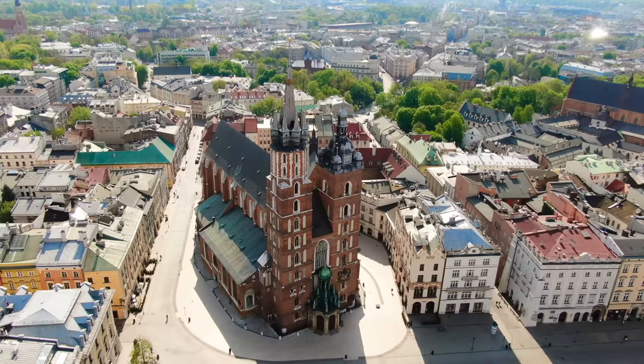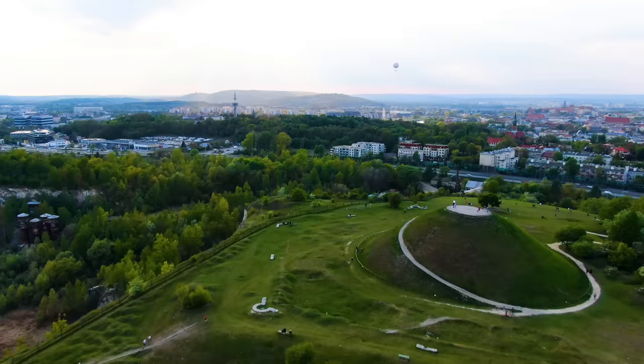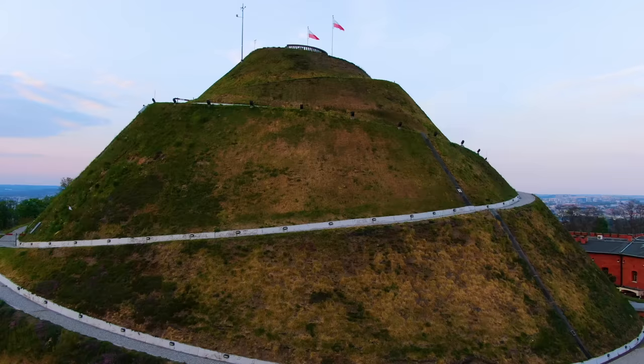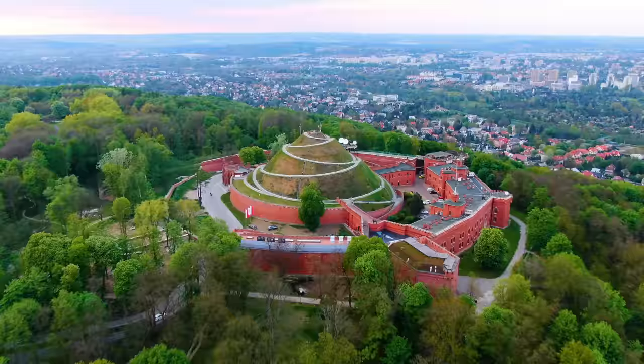In the corner of the square is St. Mary's Basilica, which was built back in the 14th century and it's a perfect example of Polish Gothic architecture. Another interesting feature of Krakow is the Kościuszko mound. It's an artificial hill that was modeled after other prehistoric mounds in the city. It was built in 1823 to commemorate the national hero Tadeusz Kościuszko. The mound is 112 feet high and there's a serpentine path that takes you to the top to enjoy the panoramic views of Krakow and the Vistula River.